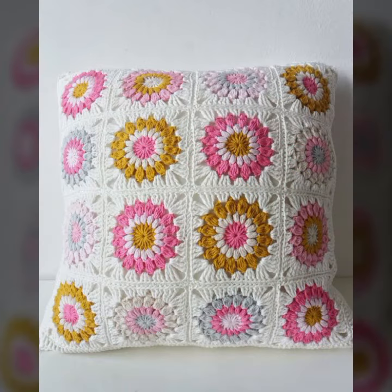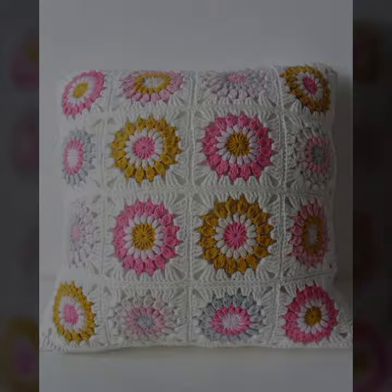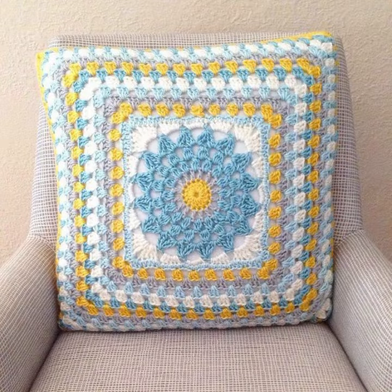If you want to buy this very beautiful crochet cushion cover design, then I will tell you some store names: AliExpress, eBay, Daraz.com, Etsy.com, and Amazon.